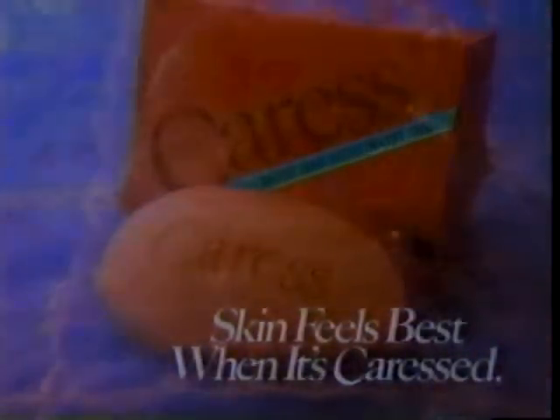I love your skin. I can see — you're just as soft as you can be. Caress with bath oil — leave skin softer than soap can.